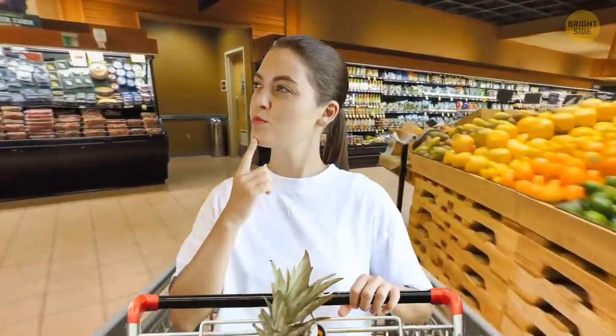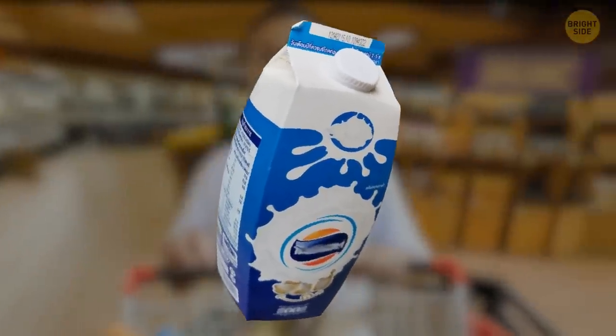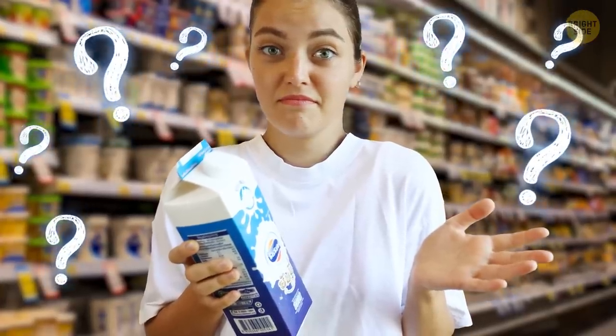It's a nice Sunday afternoon and you're shopping at your regular grocery store when you stumble upon a bloated package in the fresh produce aisle. You check the product information — it seems well within its expiration date. Then, why the unusual shape, you may wonder?